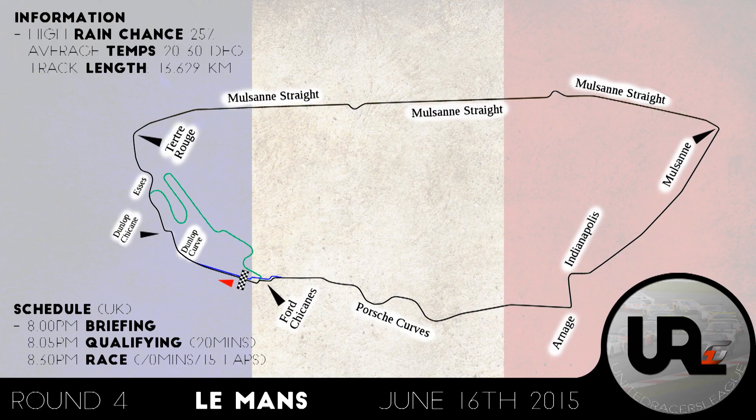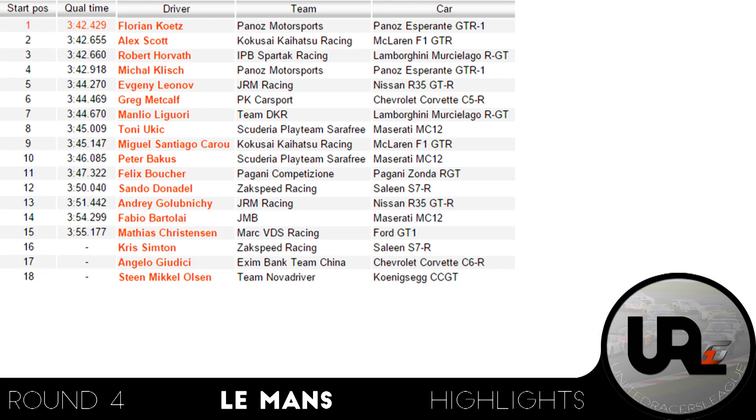Hello everyone and welcome to round 4 of the URL GT1 Championship from Le Mans. We are set for 15 laps of this epic circuit where the 24 hours were just held this weekend. With our regular pole sitter Miko Korkakowski not joining the trip to France, it was Florian Kutz taking his first pole ever at URL in his Panos Esperante with a 3.42.4. Alex Scott was two tenths behind, and the difference to third-placeman Robert Horvat was only five thousandths of a second. In the AM Cup it was Felix Boucher taking the pole by quite some margin over Sando Donadel and then Andrei Golubnici.